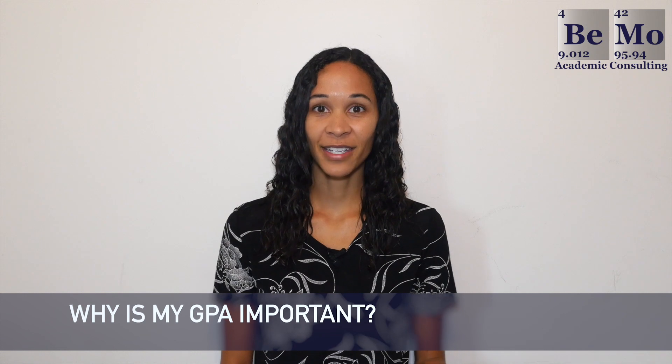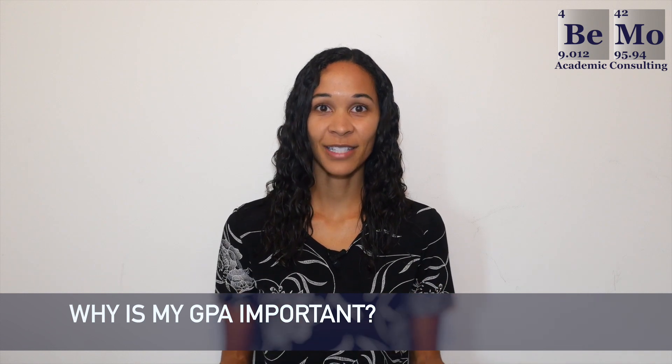Your GPA is important in order to be competitive in the medical school admissions process, but why is it important in the first place? Admissions committees highly value an applicant's transcript because to them, how you perform academically in your undergraduate studies is an indication of how you may perform in medical school. If your science and cumulative GPA are on the lower side, it will be difficult to convince the admissions committee that you are a strong candidate. The pressure, stress, and difficulty of medical school isn't for everyone.